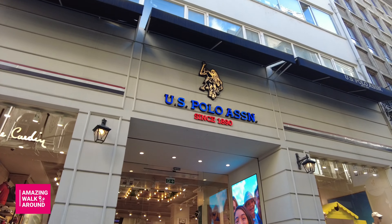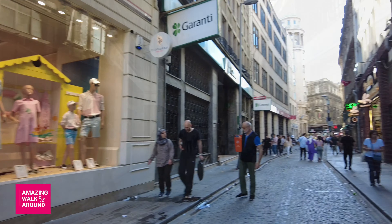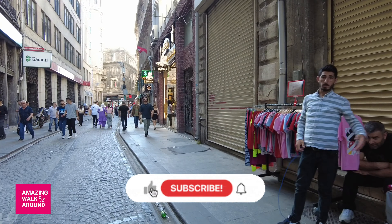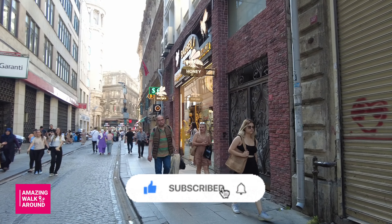Hope you enjoyed this video and you will make me happy if you support me by subscribing and setting the bell to get the notifications. Thank you.